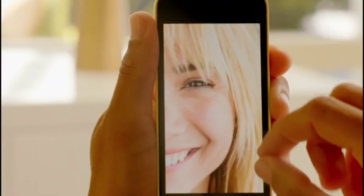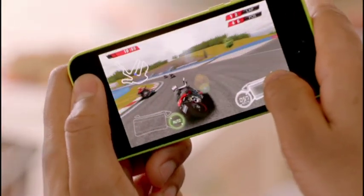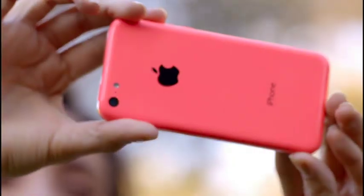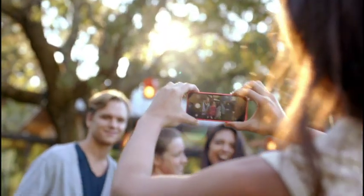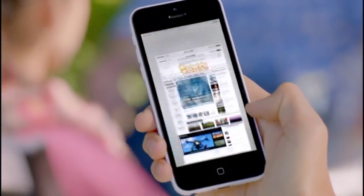iPhone 5C был построен на основополагающих функциях, которые люди знают и любят. Это чудесная картинка на дисплее, обеспечиваемая производительностью лазерной графики процессора. 8-мегапиксельная iSight-камера и впечатляющее время работы. Сейчас мы добавили больше LTE-частот, которых нет ни в одном другом смартфоне в мире.